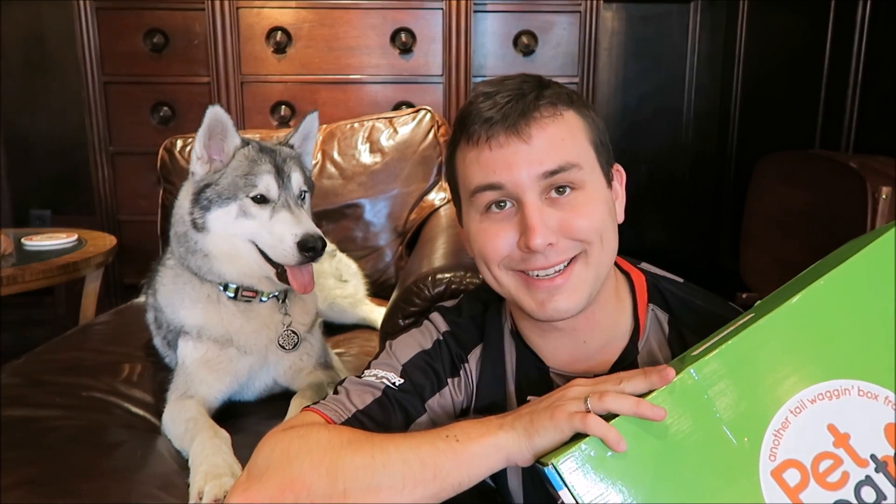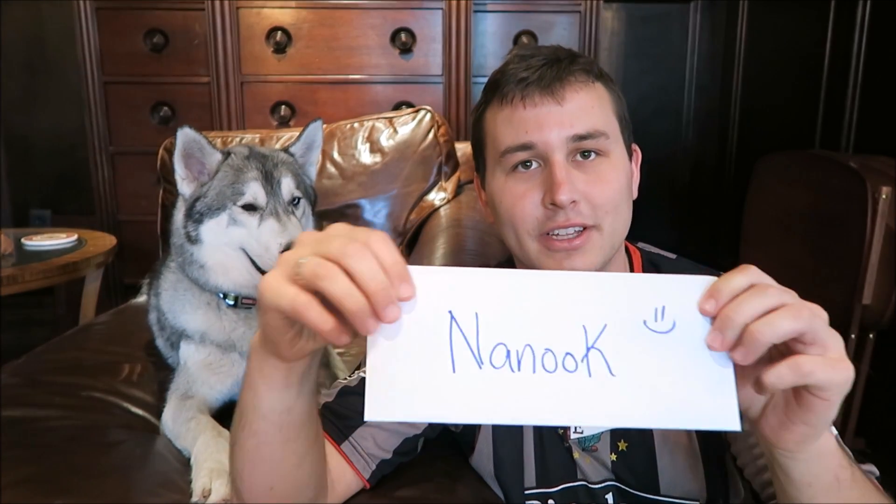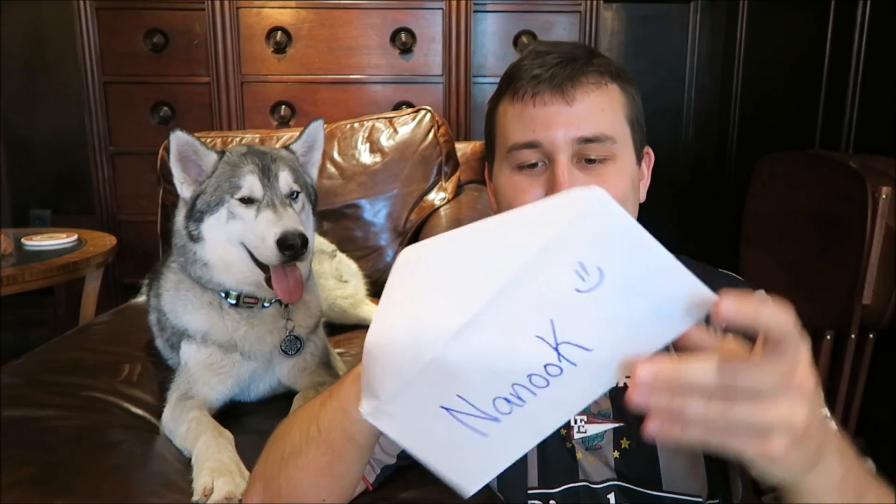You ready? So we're just going to get started. When you open the box, there's a letter somewhere. There it is. And it is always addressed to your dog — that's how you spell Nenuk — and it always has a smiley face.